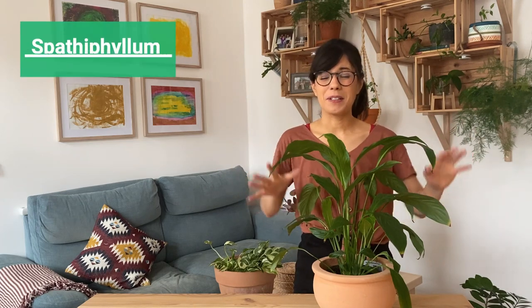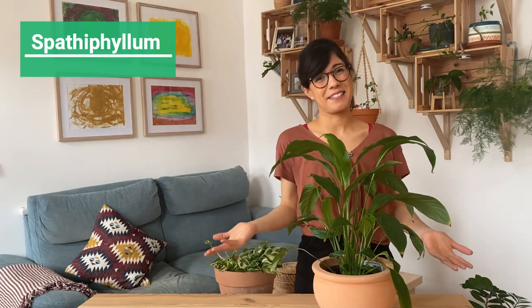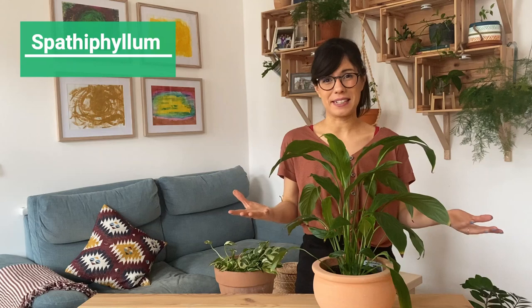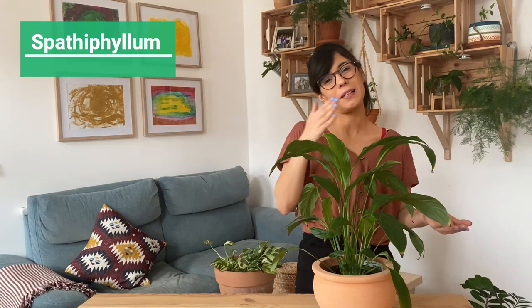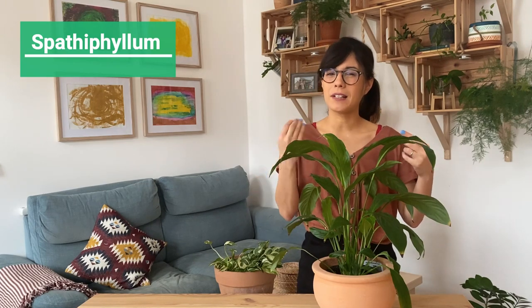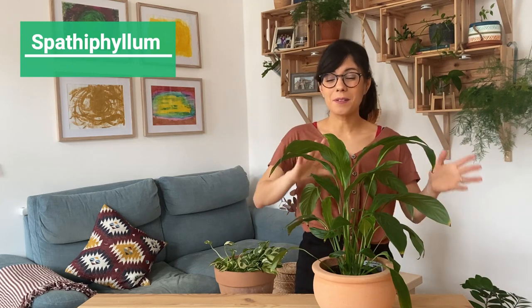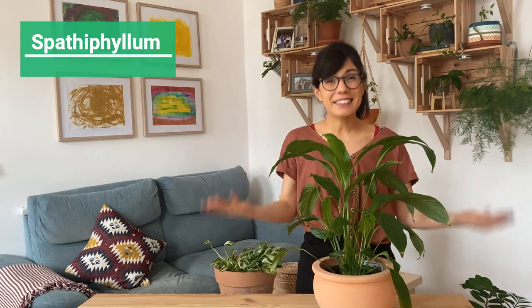Number eight is the Peace Lily. You may have heard of this one before because it's super popular when it comes to low light level plants, and there is a reason for this — this plant is amazing. Depending on where you are, this plant can actually bloom even at low light levels. In my experience this one needs a little bit more light to bloom, but I've seen other people whose Peace Lily still blooms even in a room with lower light conditions.